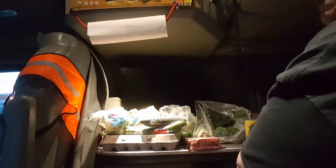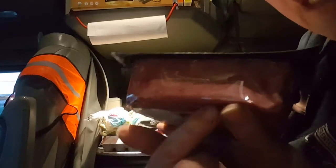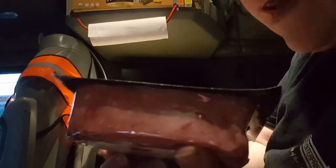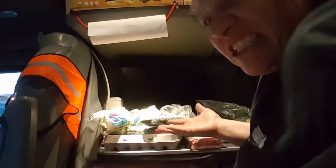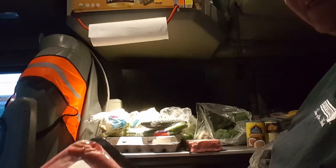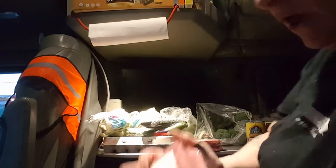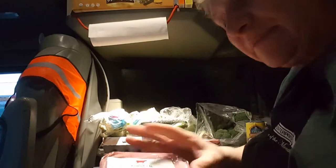Two pounds of grass-fed beef! You see how it's got like a yellow tinge to the fat? Grass-fed beef fat has a yellowish tinge to it - it should not be white. If it's white it doesn't have any nutrition. You're getting protein but you're not getting all of the amino acids and all the good nutrition we're meant to have from animal fat. Grass-fed beef.